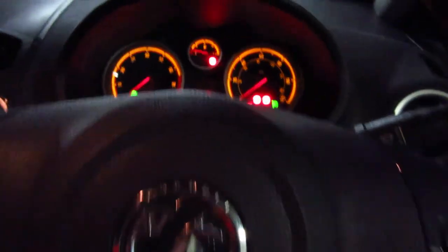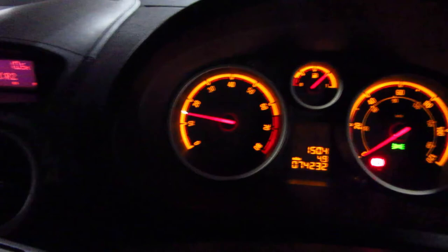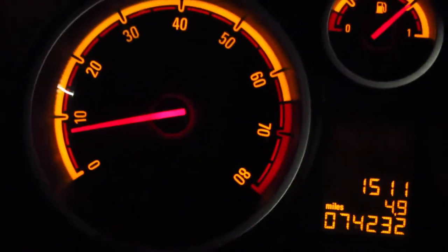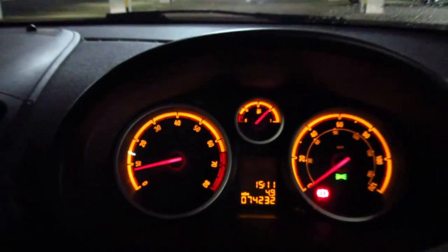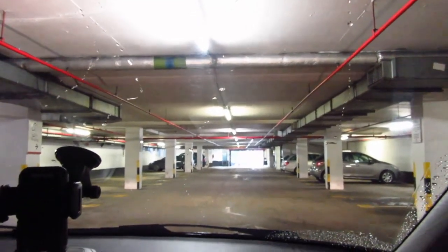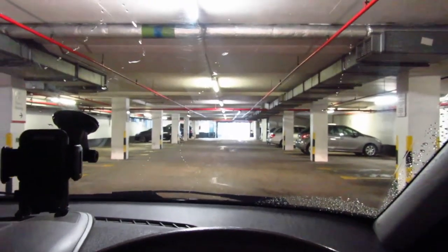Actually, on the way down here today the check engine light came on — oh, now it's suddenly gone off. It was on as I came down here and I was like, there's nothing wrong with it, what are you on about. But it does that sometimes — comes on for no apparent reason and then magically goes off again. Anyway, I don't know what I'm going to do now. I might go home, have a late lunch, just kind of chill for a bit. Thanks so much for watching and I'll see you guys very soon.